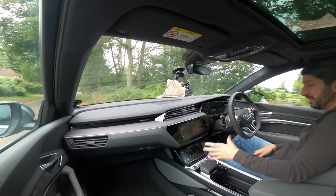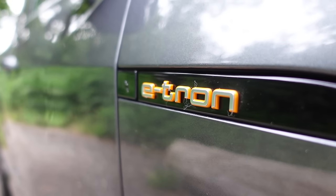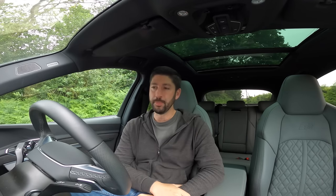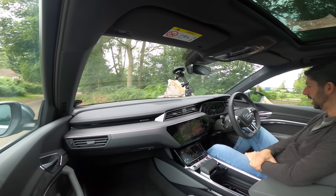The Audi e-tron Sportback S is pretty good. I like it. Do I love it? Not quite. I love its design — I think it's a really good step forward for Audi and I prefer the look of this over the normal e-tron. And yeah, that's my quick first drive of the Audi e-tron Sportback S.